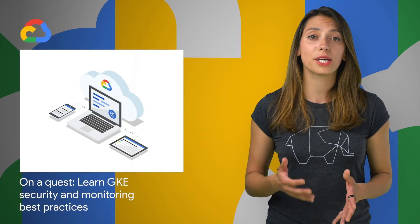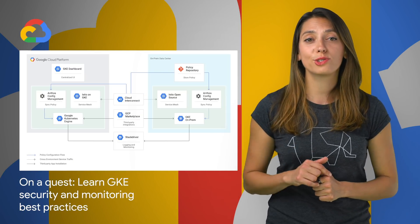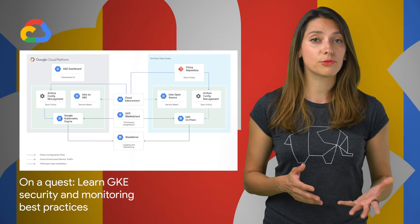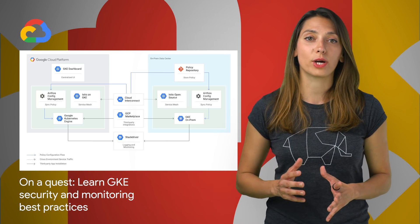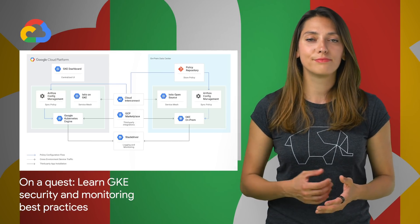Whether you're running Kubernetes yourself, using Google Kubernetes Engine Managed Service, or using Anthos, we have two new educational resources to teach you application observability and security best practices for using Kubernetes at scale. To find out what you can learn, see the post.